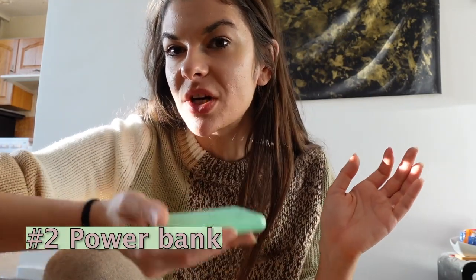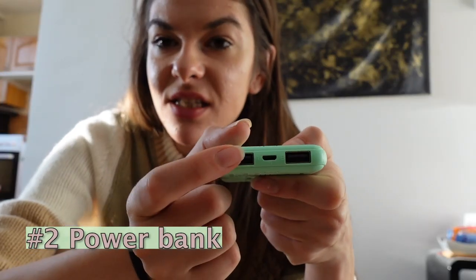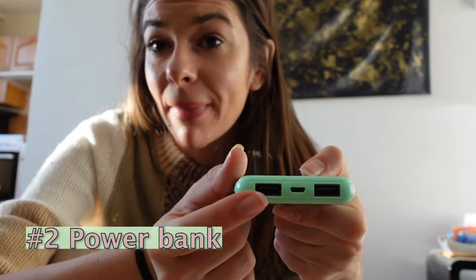From my experience I usually tend to run out of battery, so I make sure I have a power bank with me. This one I got is quite cute, super light, and has two plugs so I can charge both my camera and my phone at the same time.